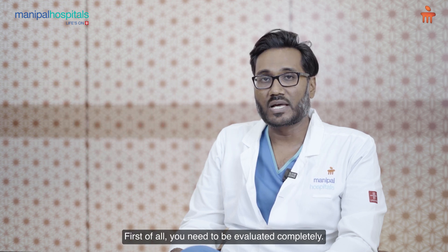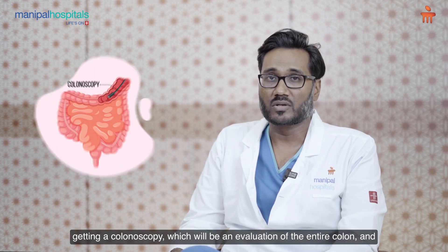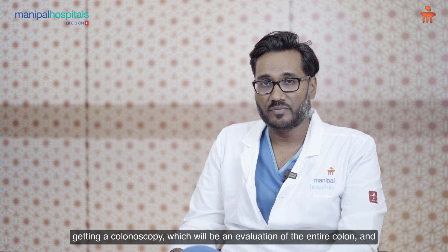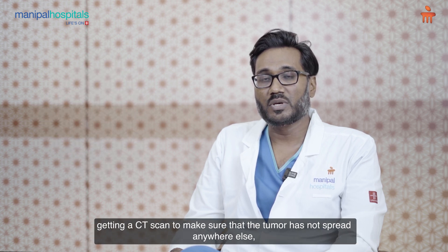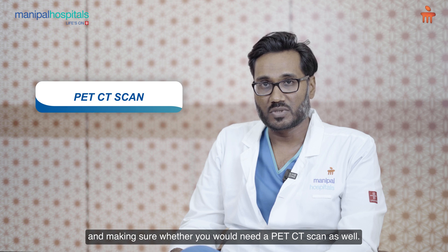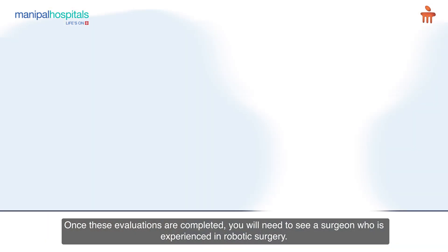First of all, you need to be evaluated completely. That would mean seeing a gastroenterologist, getting a colonoscopy, which will be an evaluation of the entire colon, and getting a CT scan to make sure that the tumor has not spread anywhere else, and making sure whether you would need a PET CT scan as well. Once these evaluations are completed, you will need to see a surgeon who is experienced in robotic surgery.